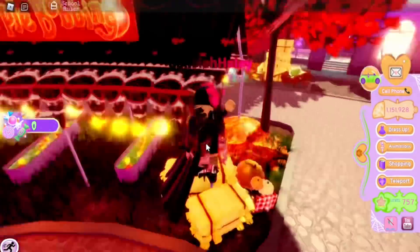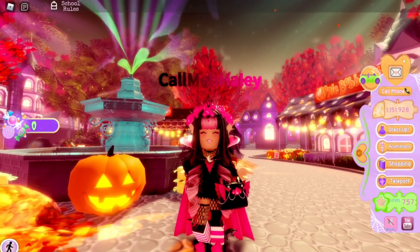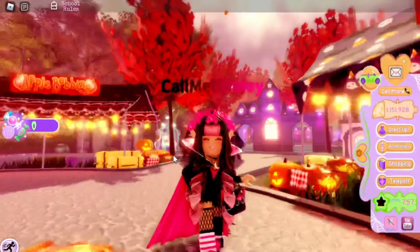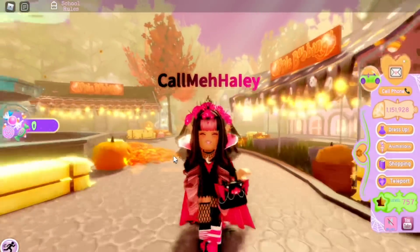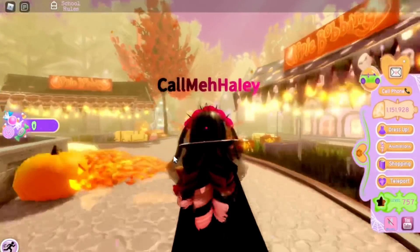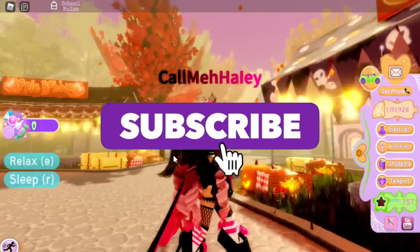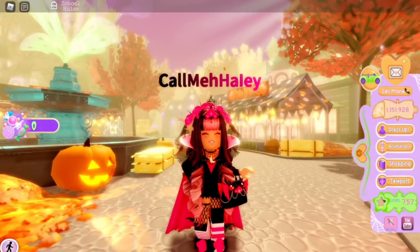I'm really excited about this for you guys because it's gonna be so much easier to get candy now and it won't be as painful. There's still that other way of getting candy coming out soon too — I'm talking about the haunted mansion. Anyway, that's all for today's video. If you enjoyed, make sure to leave a like and subscribe for daily Royal High videos. Hope you guys have an amazing day, bye!